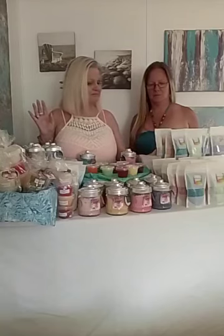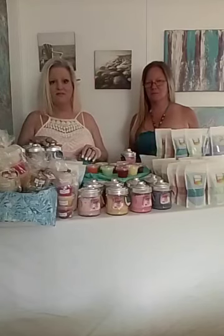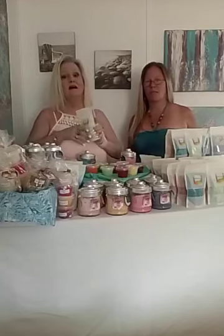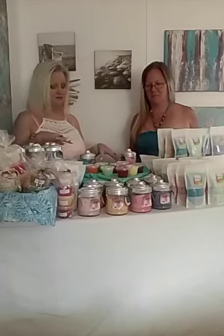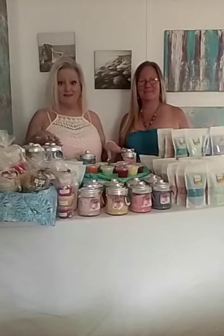That includes the bath salts or the sugar scrubs. I told you already in the first video all about the bath salts. Now we're going to tell you about the sugar scrubs. Oh my goodness, the sugar scrubs are absolutely amazing. I'm a sugar scrub freak.